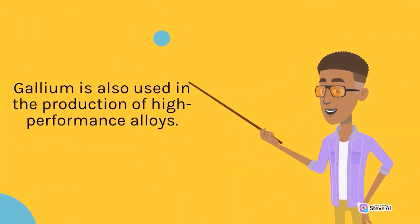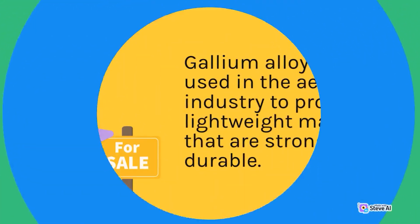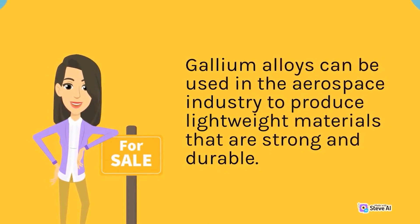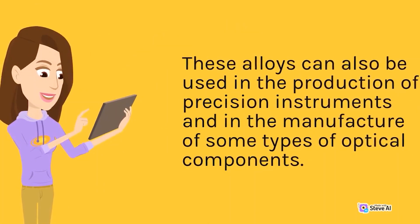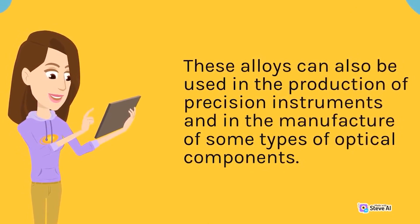Gallium is also used in the production of high-performance alloys. Gallium alloys can be used in the aerospace industry to produce lightweight materials that are strong and durable. These alloys can also be used in the production of precision instruments and in the manufacture of some types of optical components.